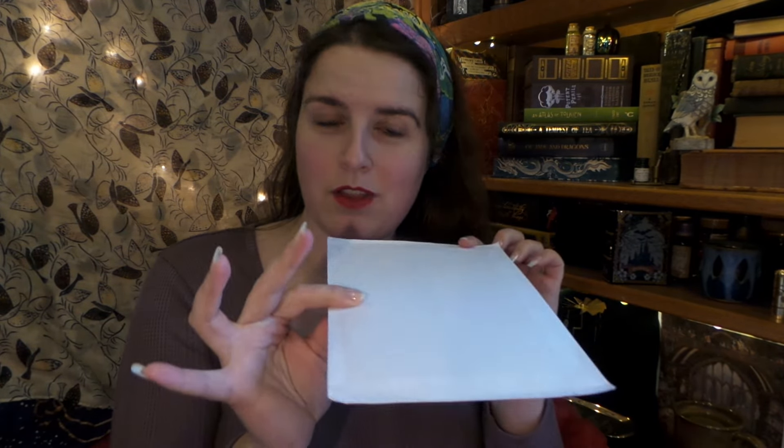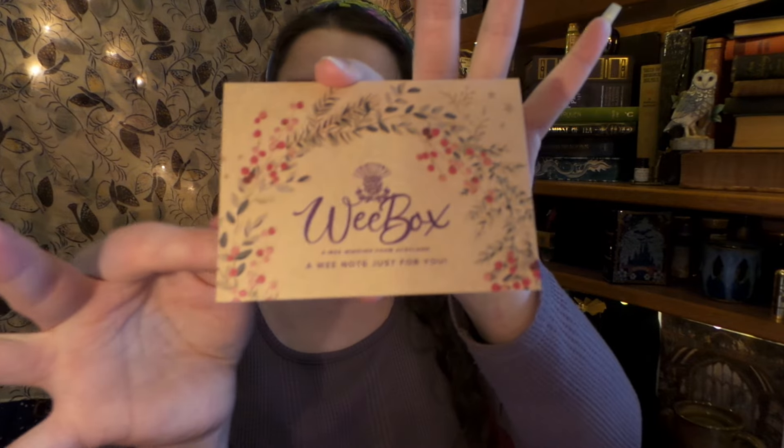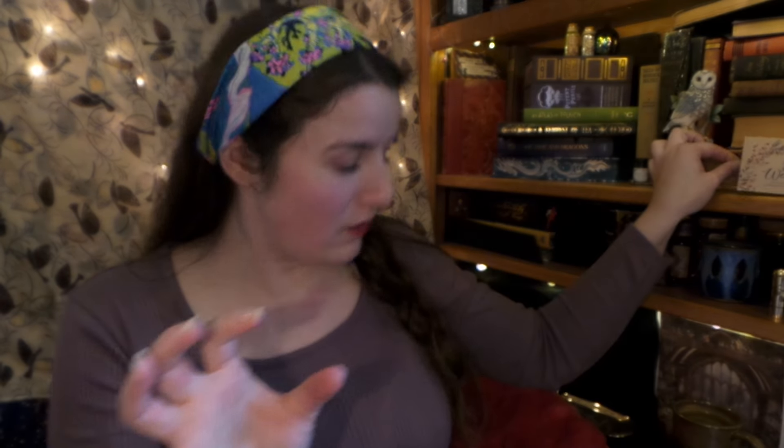But let's first go with our wee envelope here and see what we have inside. Season's greetings from Scotland, Wee Box. Wishing you and yours a magical Christmas and holiday season. We thank you for being part of the Wee Box clan, it means the world to us. Love and warm wishes. A wee note just for me! So this is a wee little note for me and I'm just gonna set it right there.